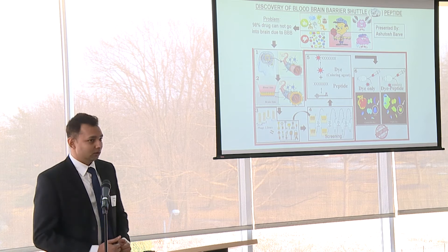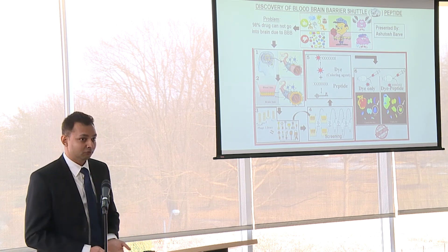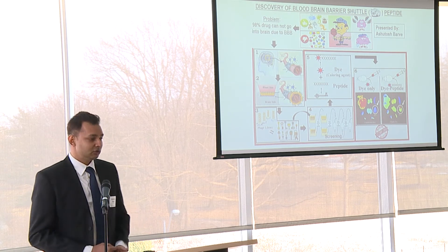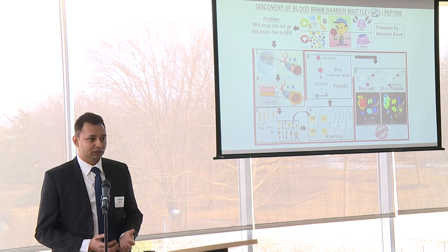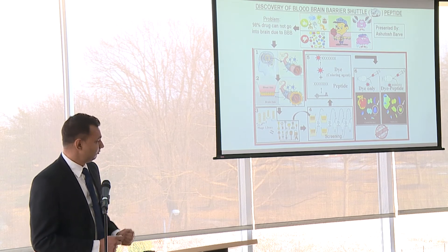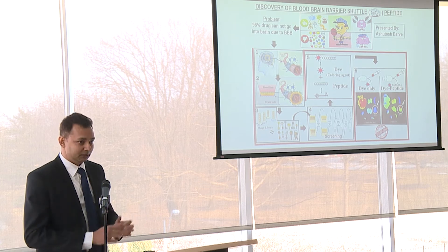So we developed a model which resembles the properties of that vessel wall, and then we used a phage peptide library, which is actually a pool of thousands of different keys with different combinations. We wanted to find a perfect key which can open the particular locks present in that wall.